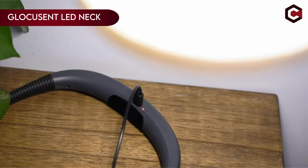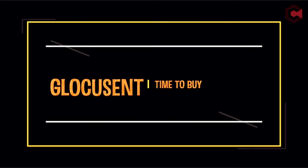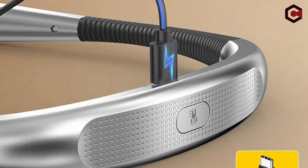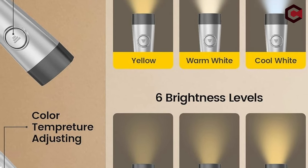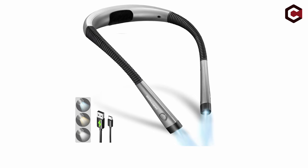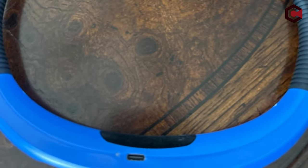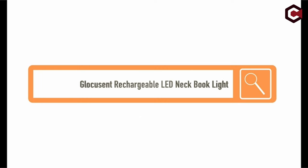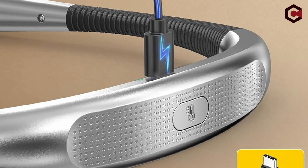On number 3: Glocusin LED Neck Reading Light. The Glocusin Neck Reading Light offers versatile illumination with three color temperatures — 3000K, 4000K, and 6000K — and three brightness levels, catering to various activities like reading, knitting, or camping. It features USB Type-C rechargeability, lasting up to 80 hours on a single charge, enhancing convenience and sustainability. Its ergonomic design ensures comfort with adjustable arms and a neck-hugging structure, while advanced LED technology minimizes flickering and blue light, reducing eye strain.